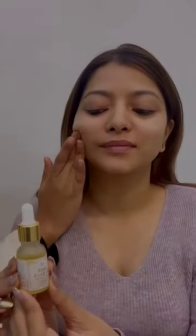It can be used as a nourishing moisturizer, a pre-makeup primer for overall glow, or mixed with foundation for a luminous and dewy finish. Just love it.